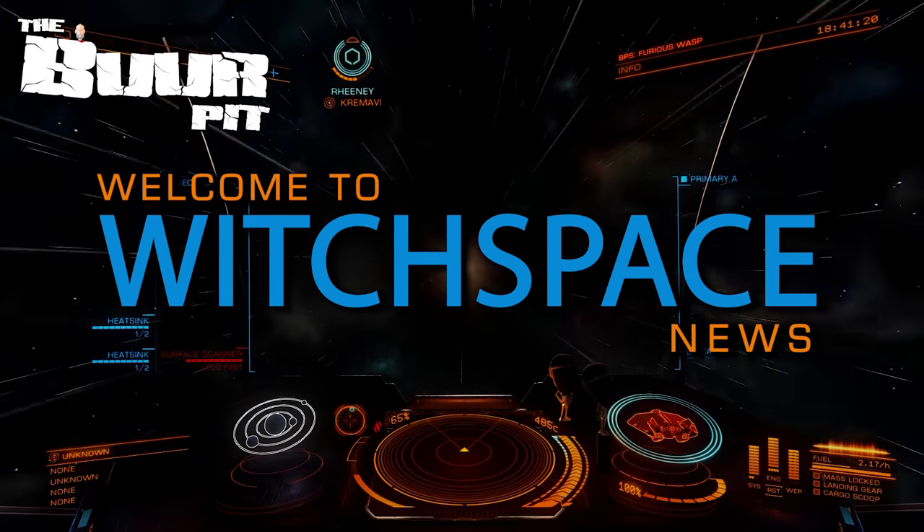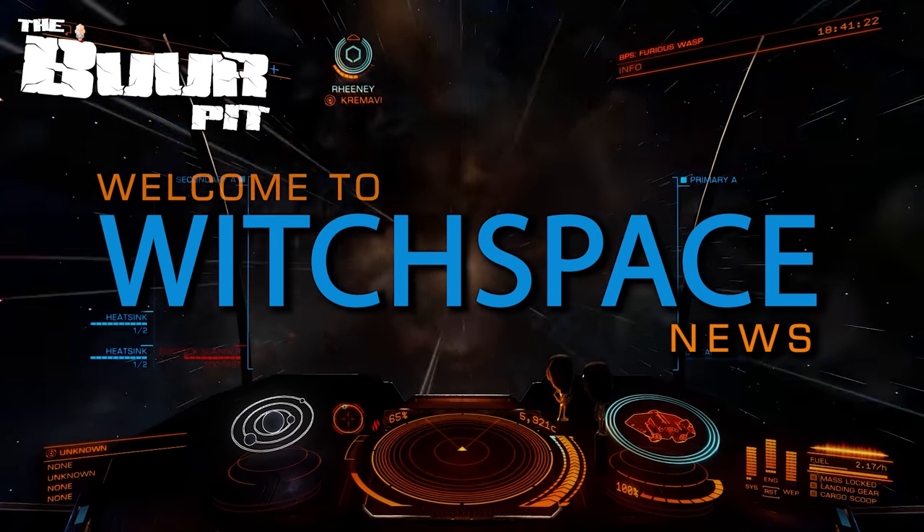This is WitchBase News for Friday the 4th of June 2021. I'm CMDR Buur.